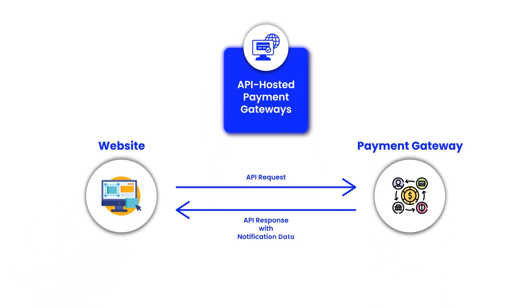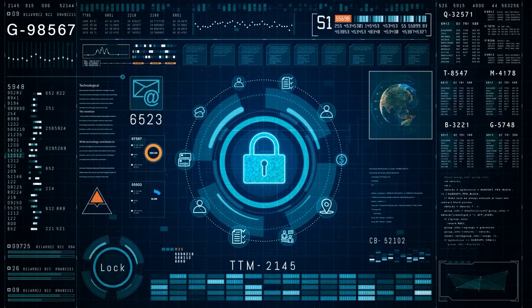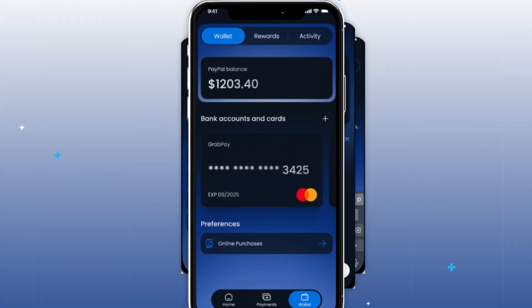API-hosted payment gateways: with this type, the payment gateway provider gives you the APIs to integrate directly into your website or app. It offers complete control over the user experience but requires strong security measures. Now that you understand the different types of payment gateways, let us introduce you to our payment gateway interface.